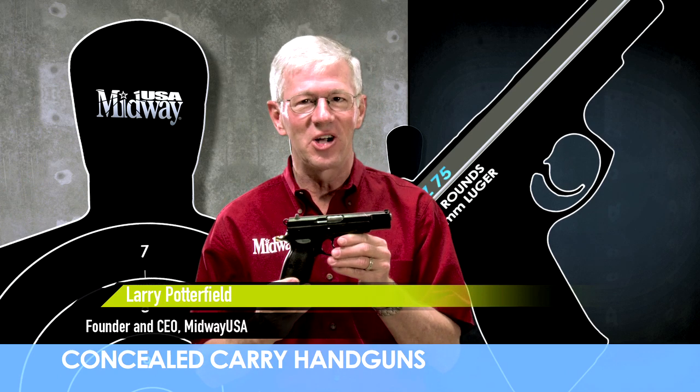The CZ 75 chambered for the 9 millimeter Luger cartridge is a widely used offensive firearm. Let's see how it scores overall as a concealed carry handgun.